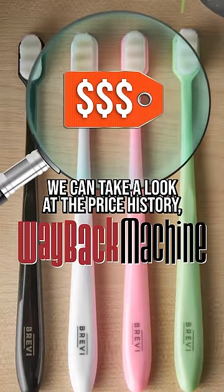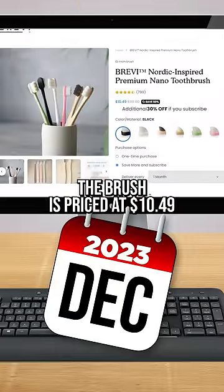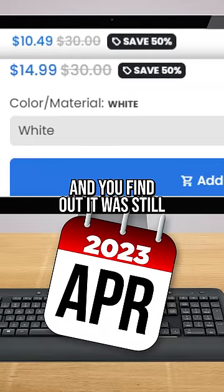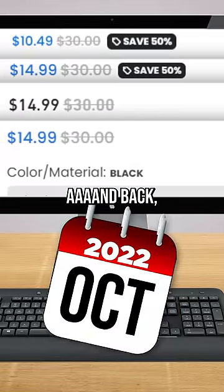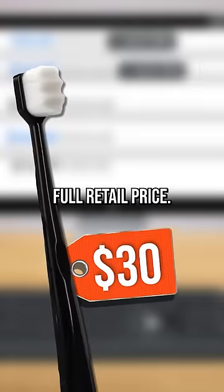Using the Wayback Machine, we can take a look at the price history and you start to see a pattern real fast. Right now the brush is priced at $10.49. Rewind back to April of this year and you find out it was still on sale for $14.95. And if we keep checking back and back and back, there isn't a single instance of the Nano being sold at full retail price.